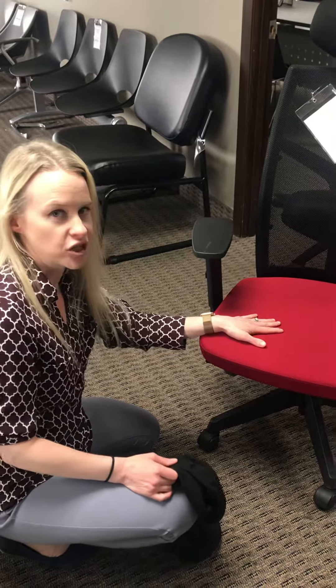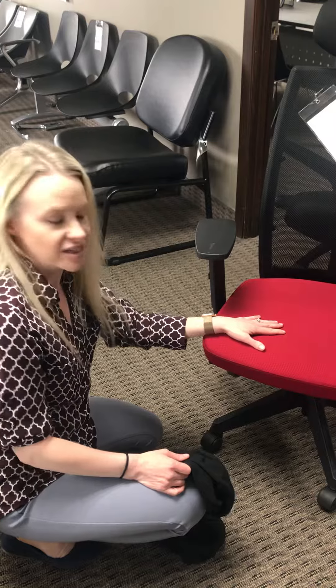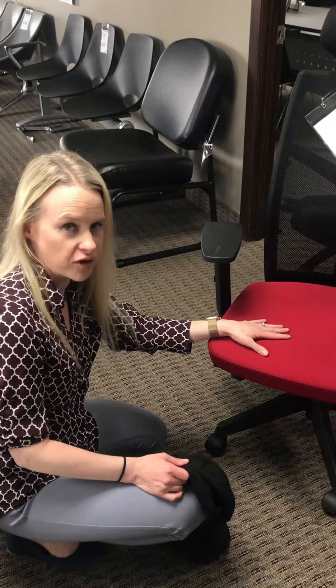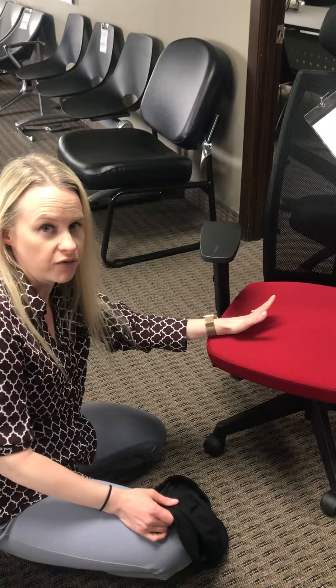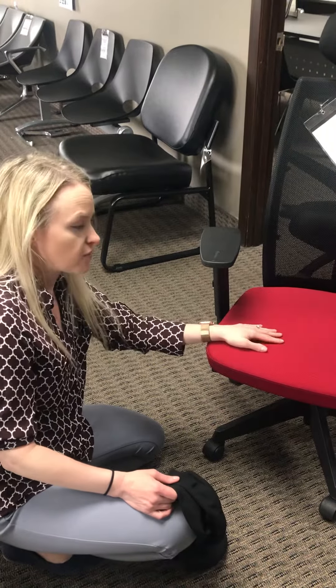We were supposed to have these chairs in stock by now. We found out that our container hasn't shipped, so we won't get these chairs probably in stock for another four to six weeks.